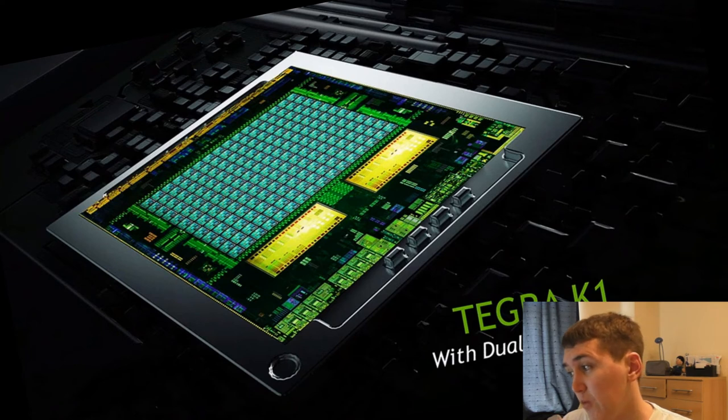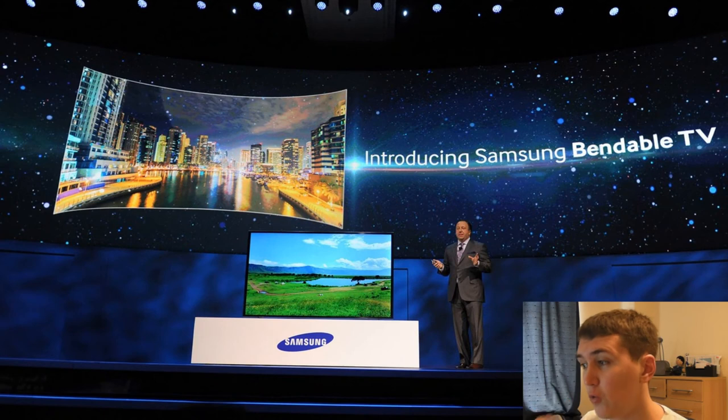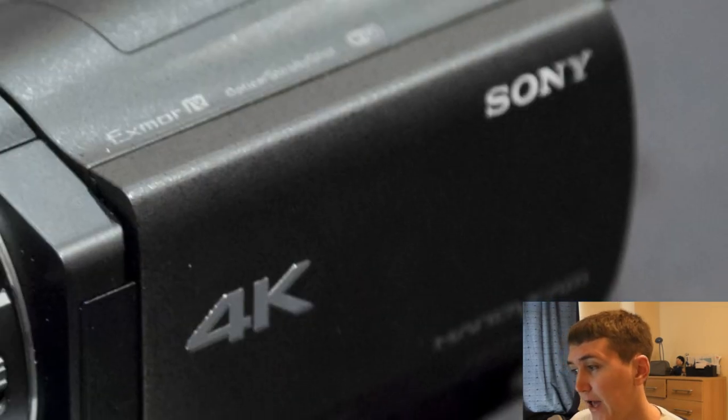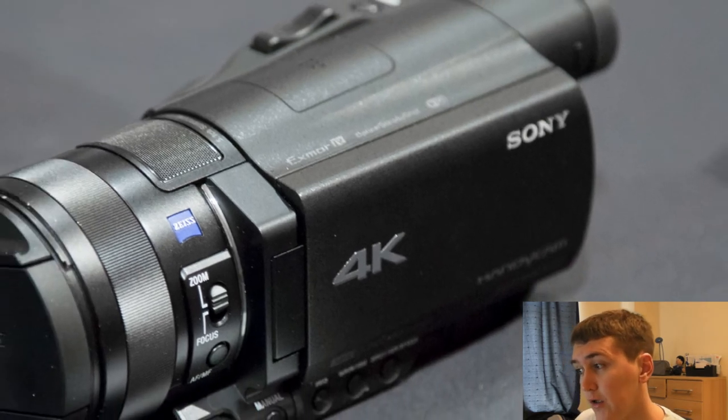So anyway, that's Nvidia's Tegra K1 processor for mobile — 192 cores, set to compete in the mobile market with Apple. 4K is all the rage at CES, from TVs to curved displays, but people are asking how much it'll cost to record 4K. Sony is trying to answer that with the Sony FDR-AX100 Handycam 4K camcorder.